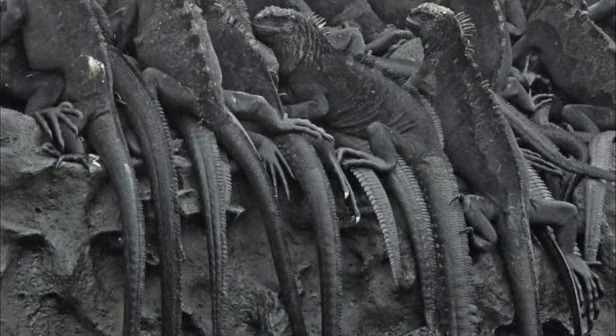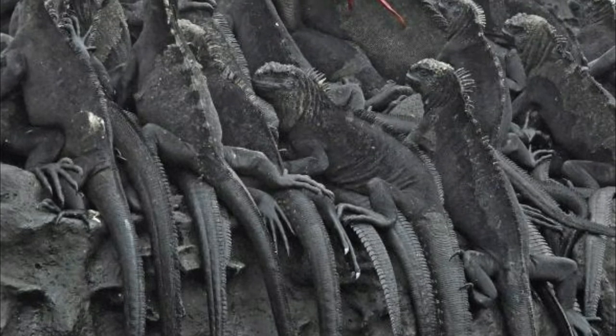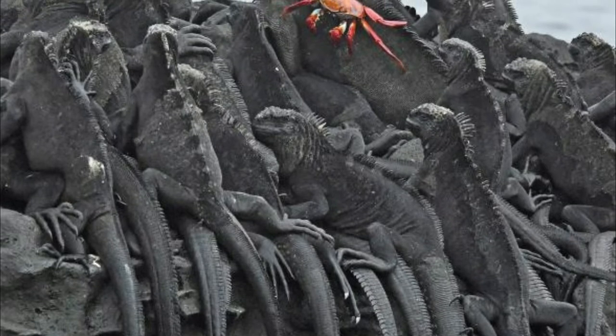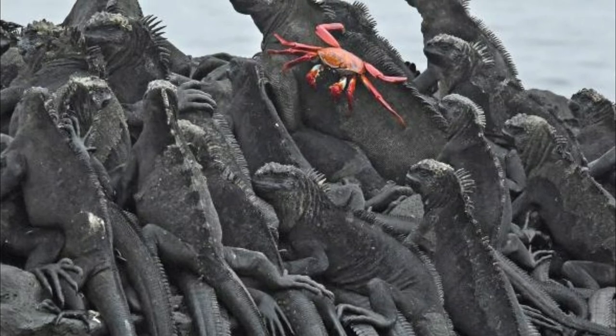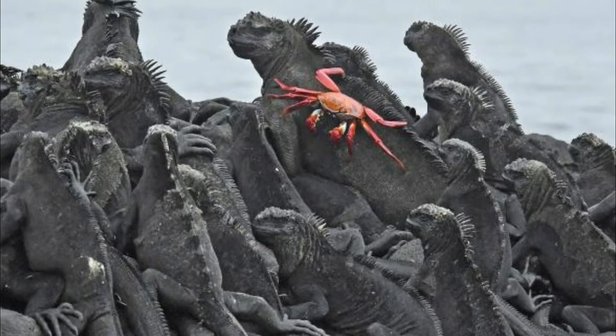Marine iguanas in Galapagos live on the edge. The difference between life and death for them is a few degrees of temperature. They graze on cold water seaweeds, and increases in sea temperature have detrimental effects on marine iguana populations. No seaweed means no iguanas.